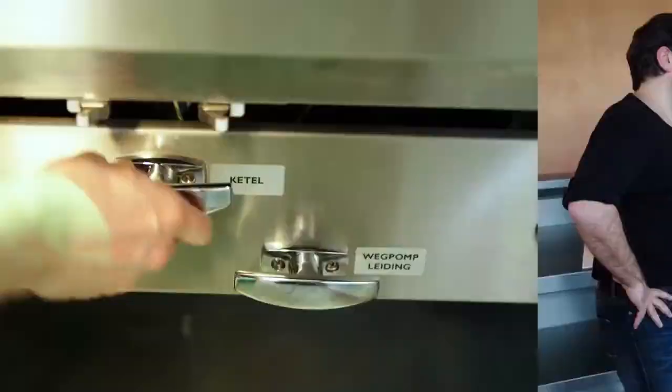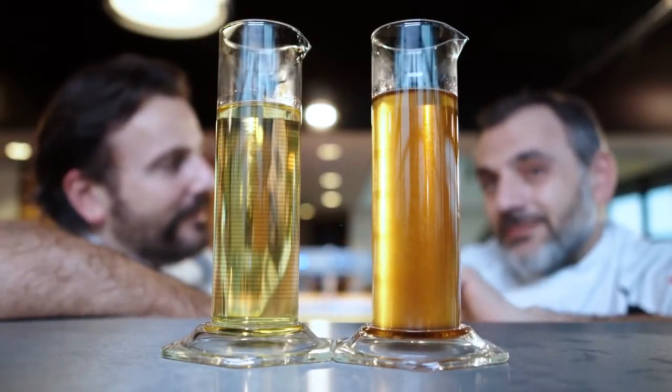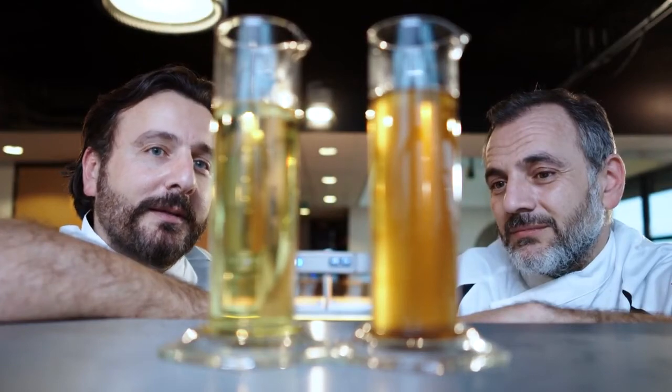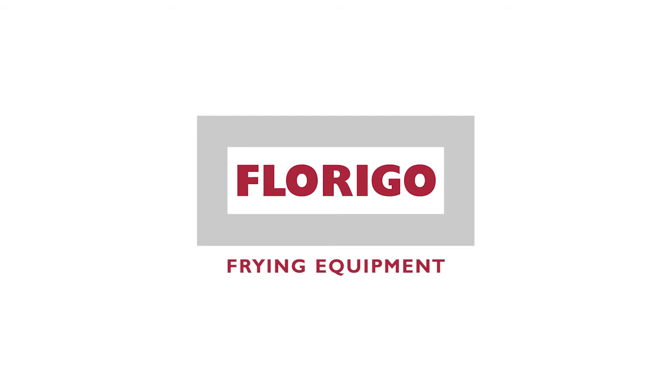You're at Florigo — you seem to have thought of everything. Brilliant. Both samples out of the same pan: this was the one we had earlier, and this is the one with the active triple filtration system. Proof is in the pudding — let's go.